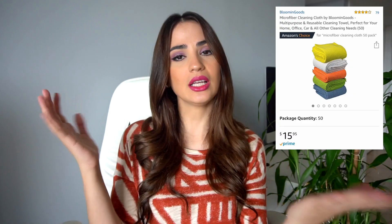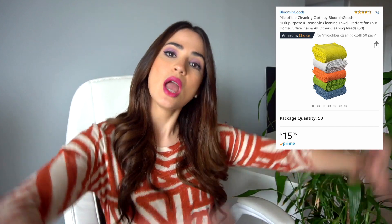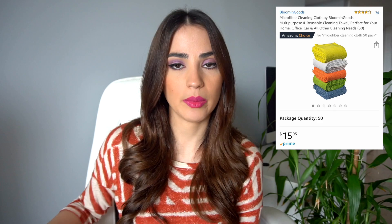What is worse than dealing with a dirty kitchen, dirty plates, paper towels all over the place, not recycling, and using so much paper and cutting so many trees? That's why I decided to order these reusable cleaning cloths from Amazon. They are great because you can clean not only the kitchen but your whole house with them, then wash and reuse them, and save some trees. It comes with 50 of them — it is a great product to have in your home.